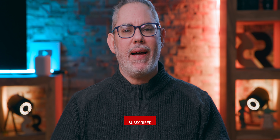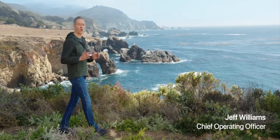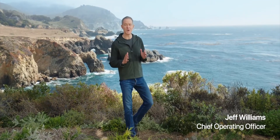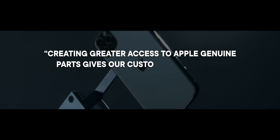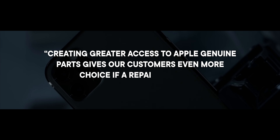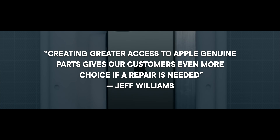What? I'm Rene Ritchie. Thanks to Morning Brew for sponsoring. Hit that subscribe button so you never miss a big story. Now, according to Chief Operating Officer Jeff Williams, who you may remember from product announcements like the Apple Watch, this is all about creating greater access to Apple genuine parts and giving customers even more choice if a repair is needed. But is it really? I'll link the full announcement in the description below the like button, but let's just break it all down first.